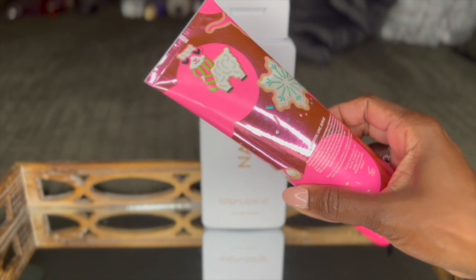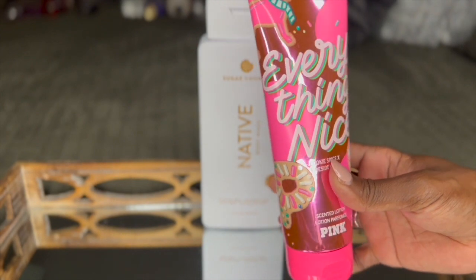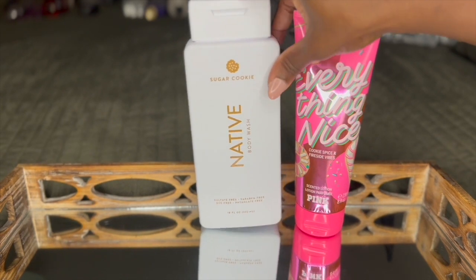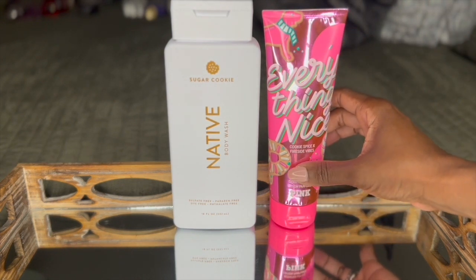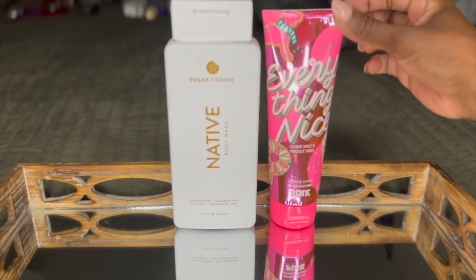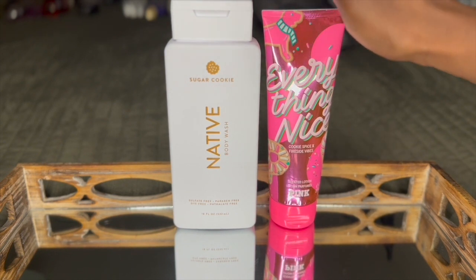You may not be able to find this in store, but if you have an outlet near you, you'll be able to pick this one up. It definitely smells like a sugar cookie and it's absolutely breathtaking just to smell. It smells like a bakery that just specializes in baking cookies and cupcakes all day long. These two combos together — amazing. I could have stopped there.